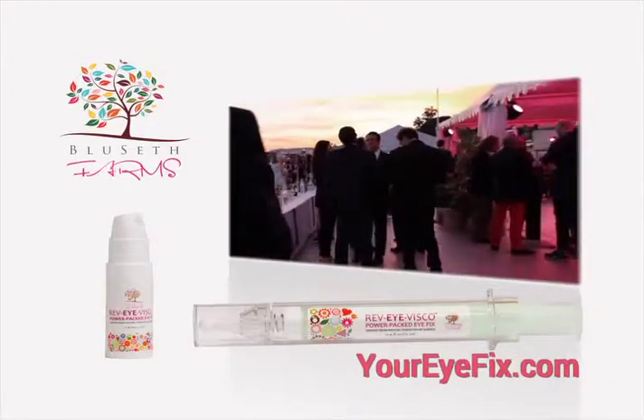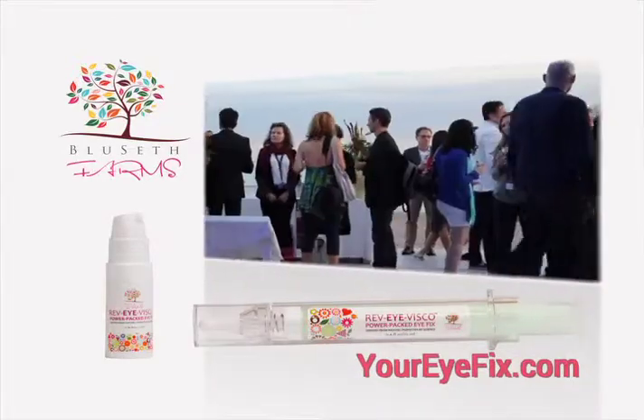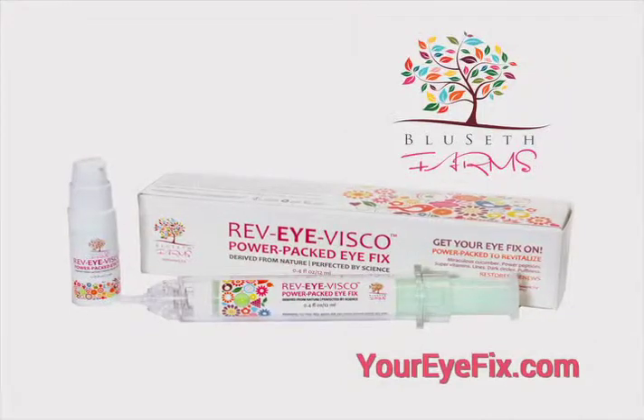Launched at the celebrity party in Cannes, Rev.I.Visco has quickly become Hollywood's favorite eye cream. Now Rev.I.Visco is available to the general public — which is you and me.